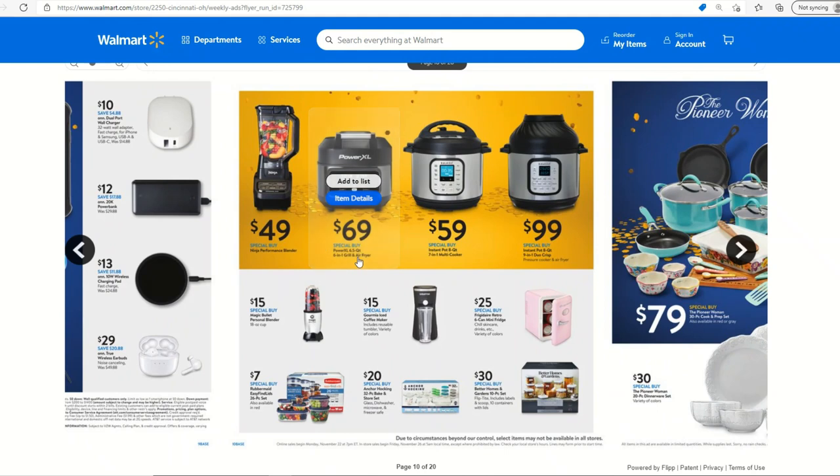This Ninja high-performance blender for $49 is pretty much 50% off and looks really cool. The Power XL has really good ratings and is generally effective. The Magic Bullet for $15 is not a bad price — we've had one in the past. The problem with the Magic Bullet is just capacity. If you're just making something for yourself it's fine, but if you're making smoothies for the whole family, you want a full-size blender.